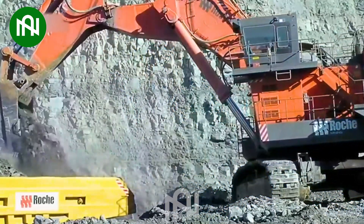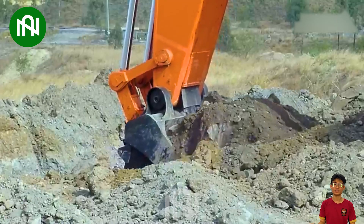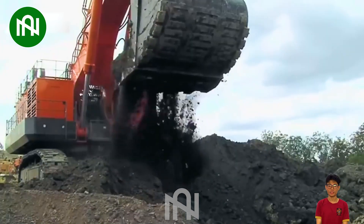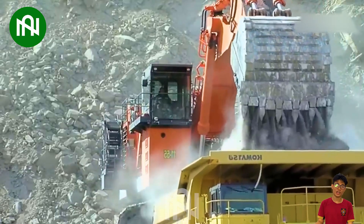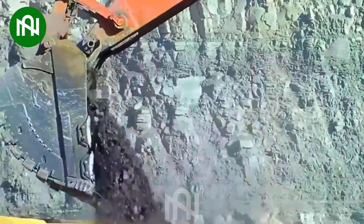Incredible power is embodied in the Hitachi EX 3600 excavator. Its mammoth size, advanced technology and jaw-dropping capabilities redefine heavy machinery. With dimensions that dwarf its predecessors, this behemoth operates seamlessly — a testament to the marvels of modern engineering.